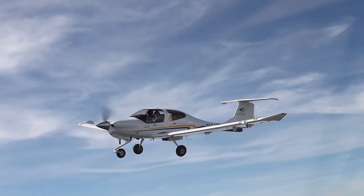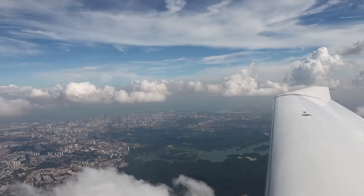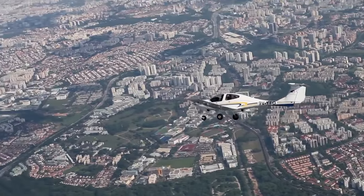You have a canopy which gives you a really unobstructed view of all of your surroundings. If the skies are clear, the participants should be able to see the whole island. This actually gives you a sense of how small Singapore really is.